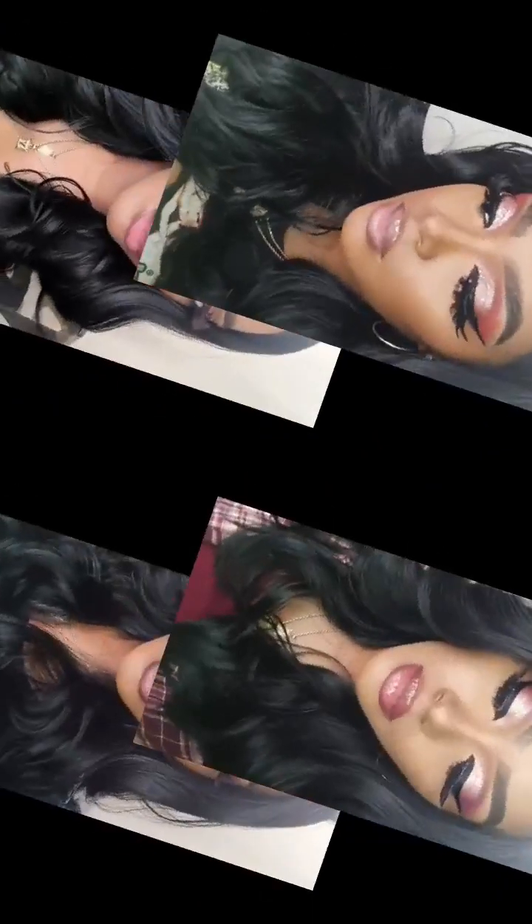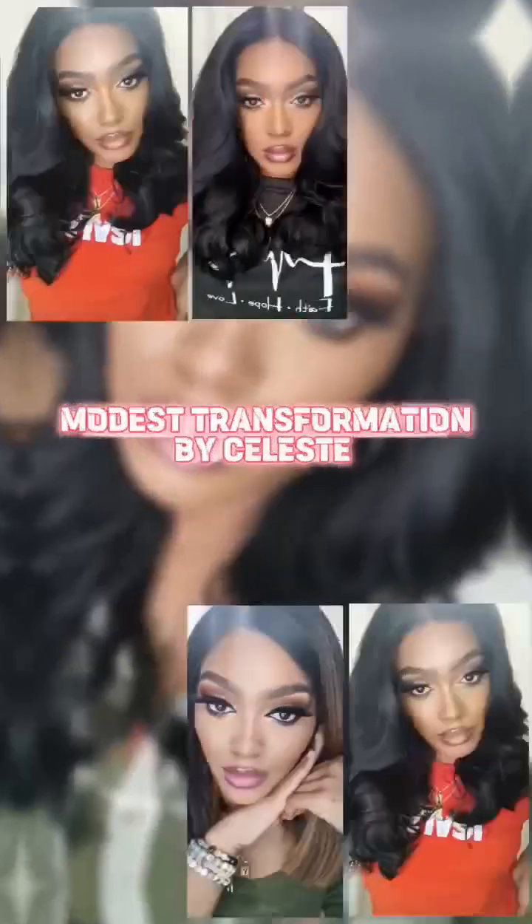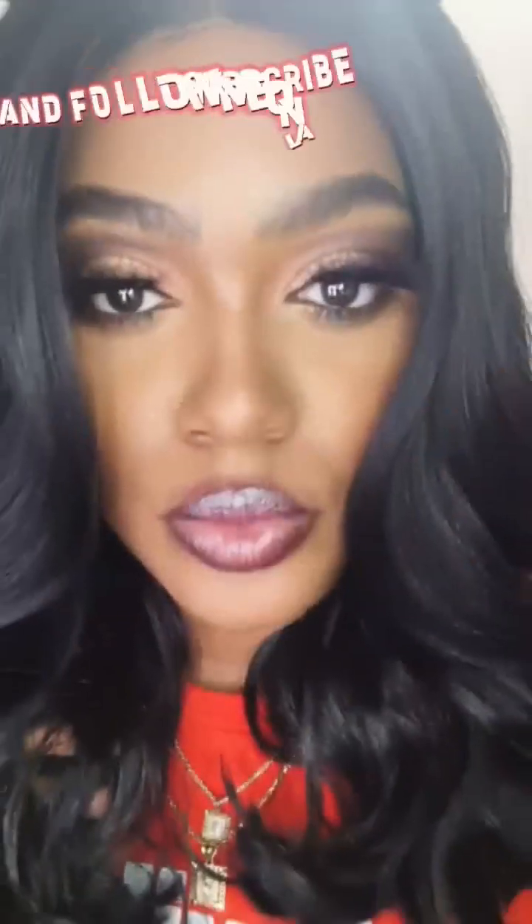Hello beauties! I hope you guys enjoy this content I'm bringing today. I am bringing how to do the ultimate glamorous makeup look, which you guys are going to love and feel so confident in. Welcome back to my channel, Modern Transformation by Celeste. In today's video, we are doing the ultimate glamorous makeup look — flawless, heads turning, where people ask if that's your skin.